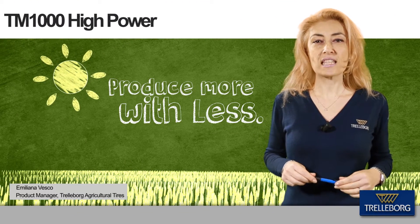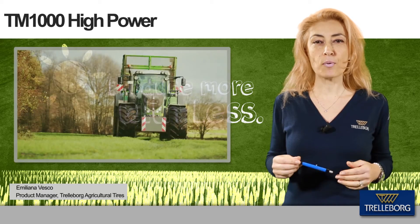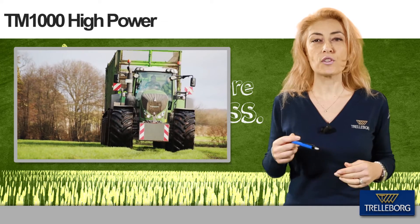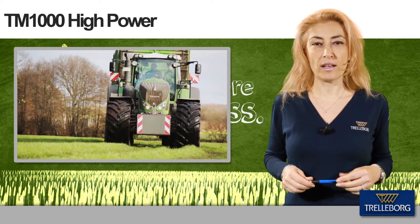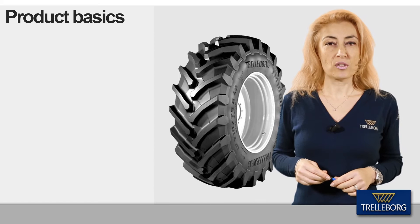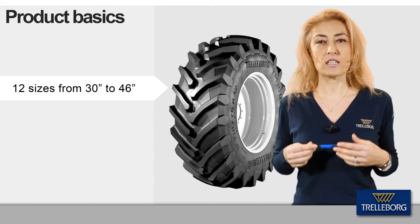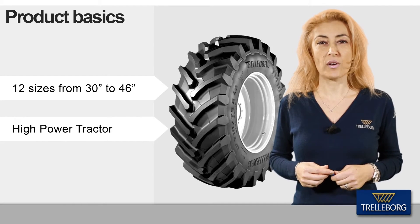The TM1000 Hi-Power has been specifically designed to boost productivity and efficiency for future farming operations, while reducing operating costs and overall environmental footprint. The range counts 12 sizes from 30 to 46 inches and it's the perfect solution for high-power tractors.